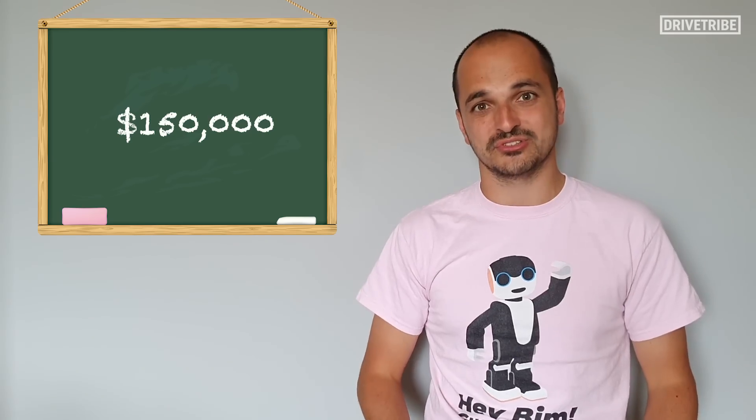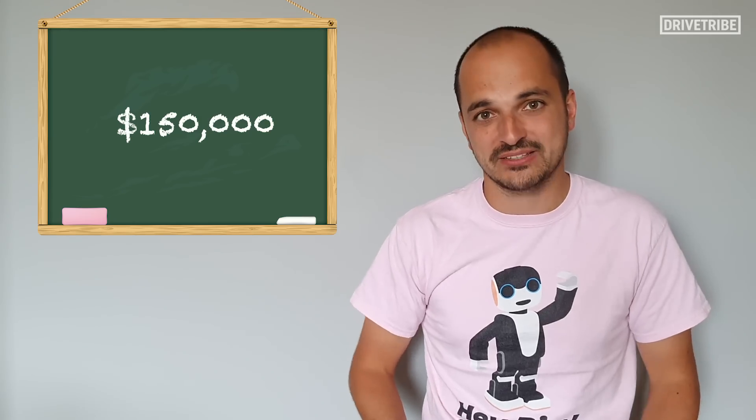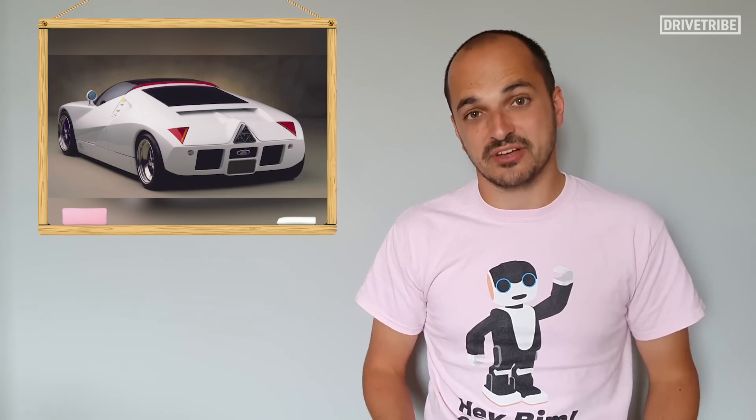After being revealed at the 1995 Detroit Motor Show, it looked like Ford were going to put the car into production. They even hinted at a price tag of just $150,000, massively undercutting any of the other supercar competitors. And they did make a fully functioning test car, and they gave it to certain journalists to give it a drive, including Jeremy Clarkson.